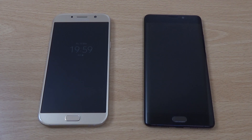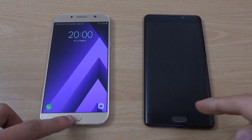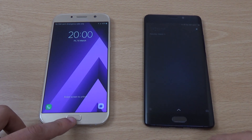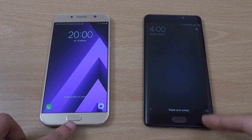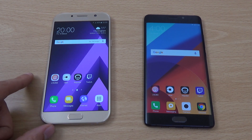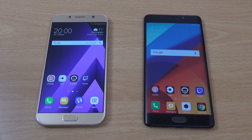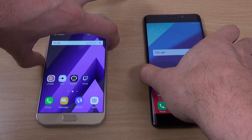Hey guys, I just wanted to do a quick little comparison speed test here between the Galaxy A7 2017 and Xiaomi Mi Note 2, which is a very attractive phone in terms of the build, to see which one is giving the most bang for buck. They're both coming in at about the same price, so we can see which one is the faster phone.